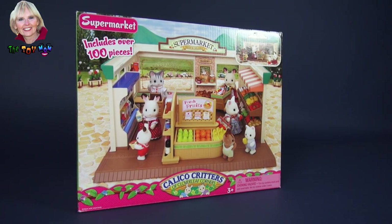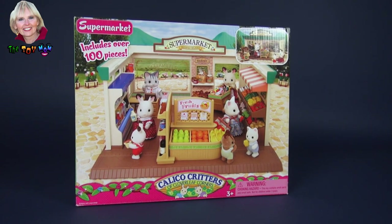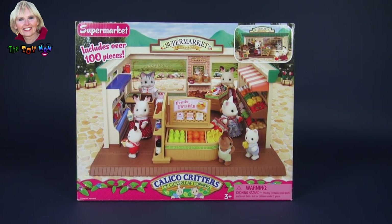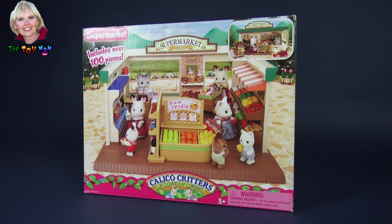Hi, I'm the Toy Mom, and today we get to open this Calico Critter Set. This one is called Supermarket, and it has over 100 pieces. If we're going to see everything, let's get started.